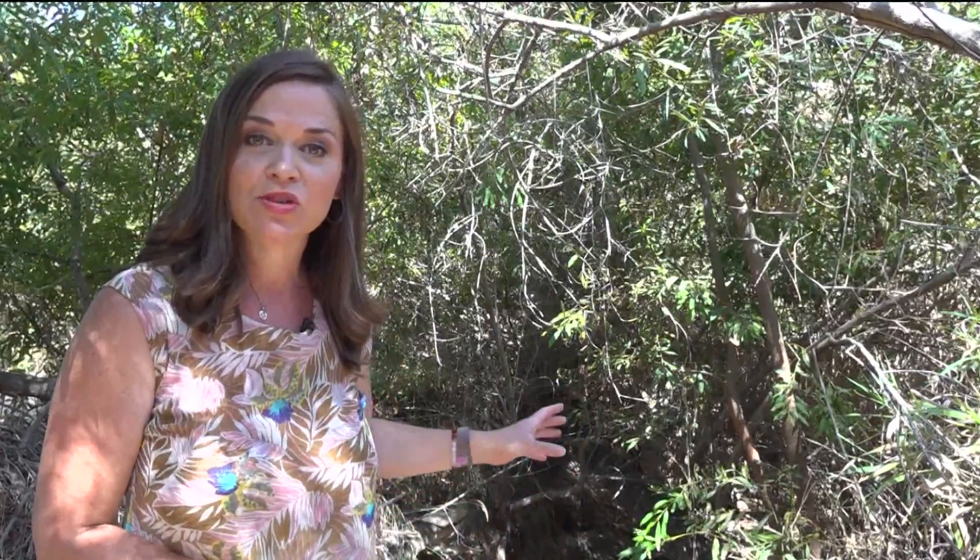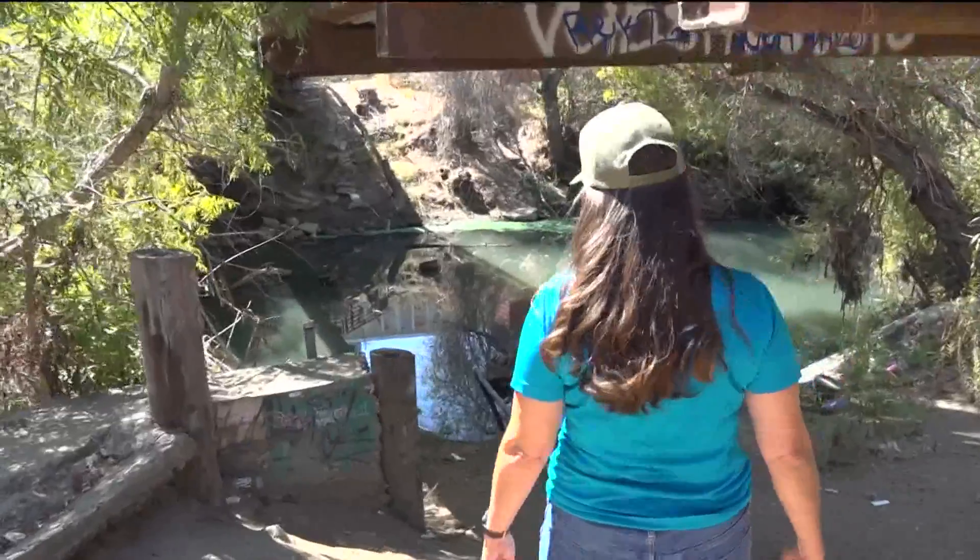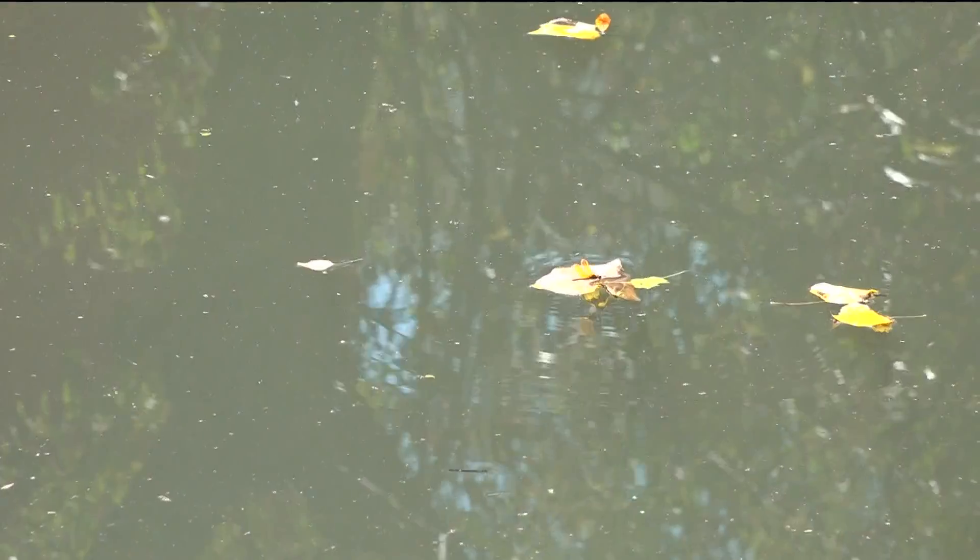That's when the San Diego River Park Foundation checked it out and found that there was a sewer spill coming from the stormwater drain. As you walk down to the San Diego River in Mission Valley, you can smell there's an odor.